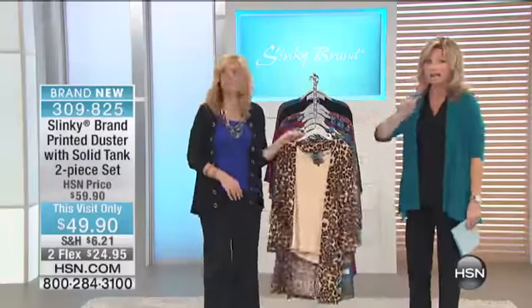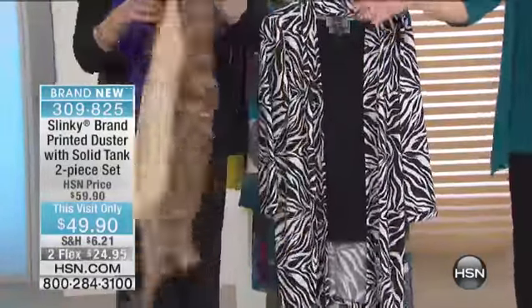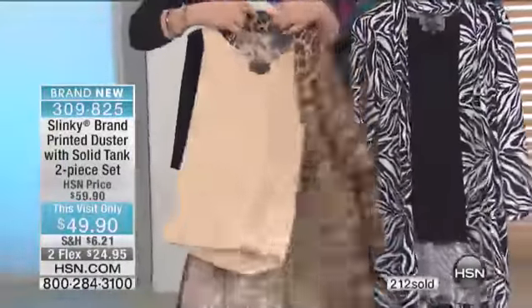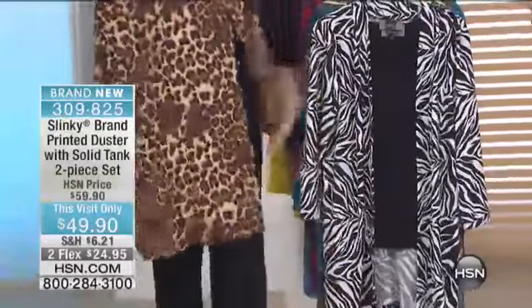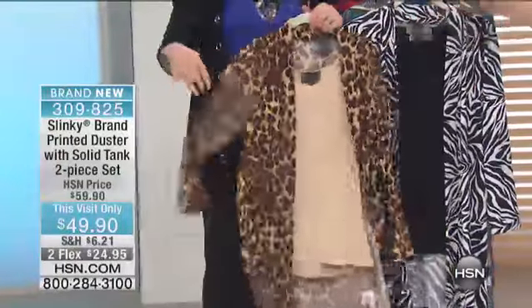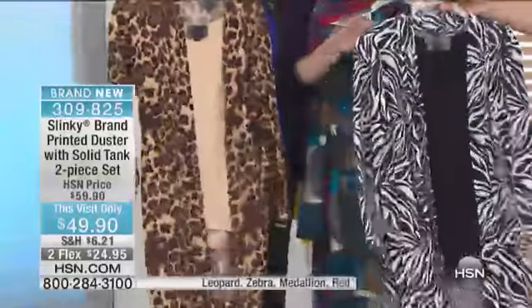This is a two-pack, so you're receiving two separate pieces. I don't want you to think they're attached. There's only 900 of these left. It's on two credit card payments of $24.95. Remember, spend $75 and you get free shipping and handling. Jackie gravitates to every woman's new basic neutral. This is what we're calling our beautiful leopard. Behind the leopard, this is your zebra, your black and white.